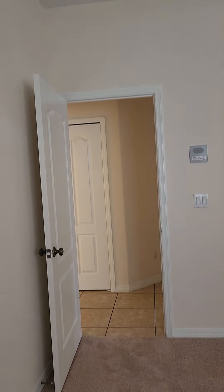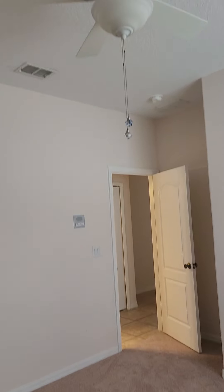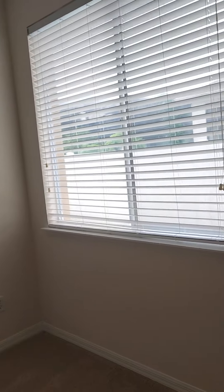We have knockdown ceilings and newer doors. So that was another bedroom. This is bedroom number three. Good sized windows everywhere — very light in here.